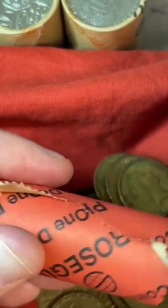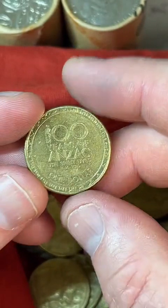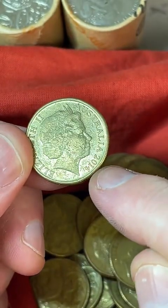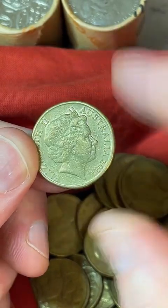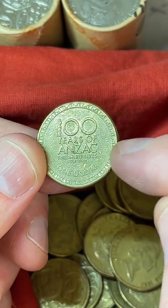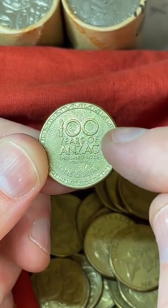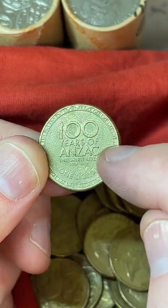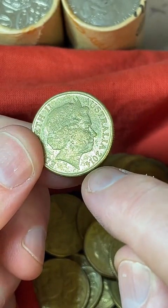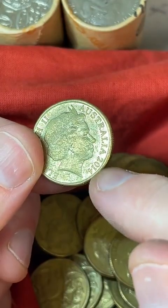Is the Anzac coin worth anything? Generally speaking, if it's a 2014, they made about 22 million of those — pretty common. But they made Anzac coins in 2014, 15, 16, 17, and 18, commemorating 100 years since the First World War. If you find one with the year 15, 16, 17, or 18, they are worth holding onto because they're lower mintage. But this particular one isn't.